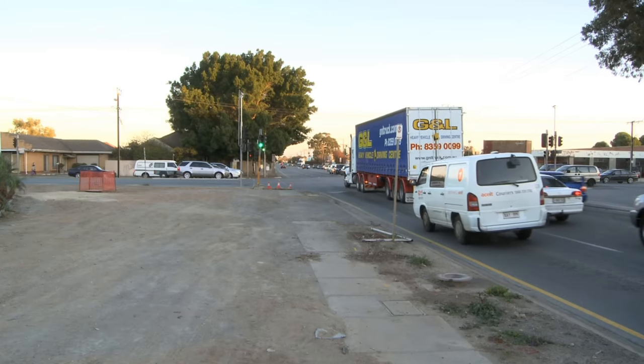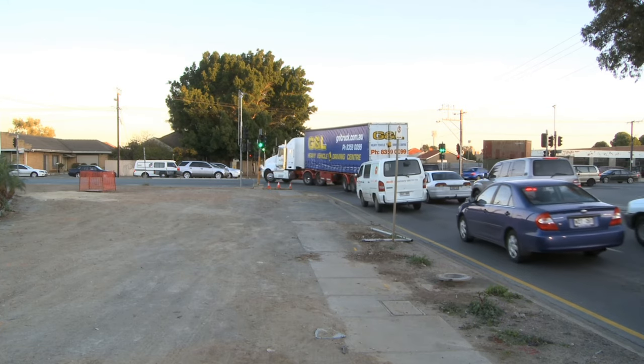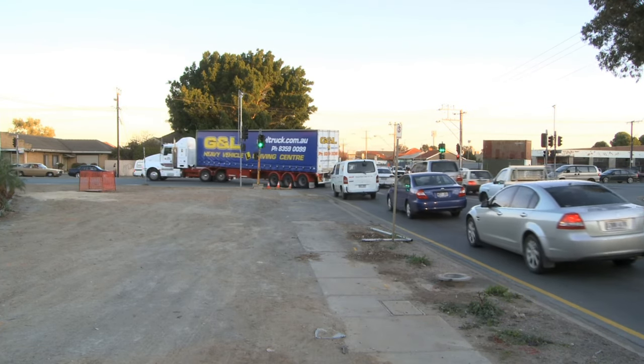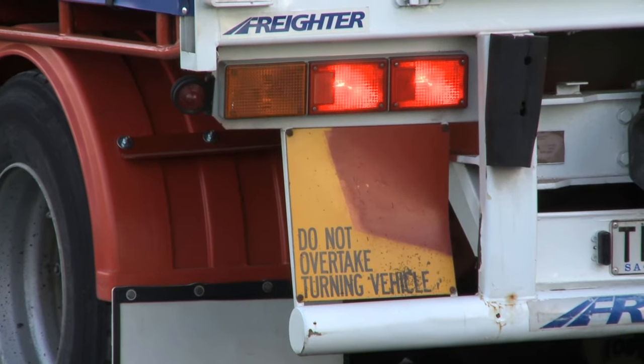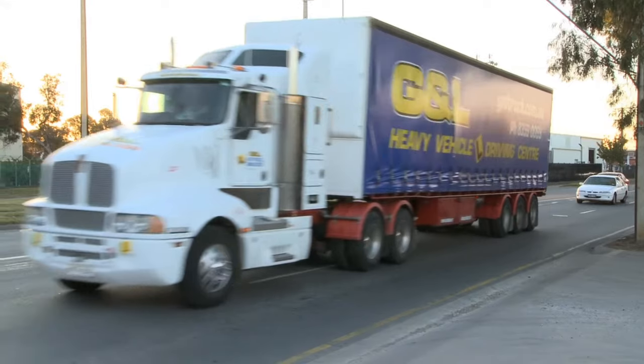Heavy vehicles are different to cars and require more space, especially when turning, so keep a safe distance and give them room to move. Some heavy vehicles may begin turning from a part of the road that you wouldn't expect, because they're too large to fit around the corner from the correct lane. These trucks will have a 'Do Not Overtake Turning Vehicle' sign and would have been signalling for some time.